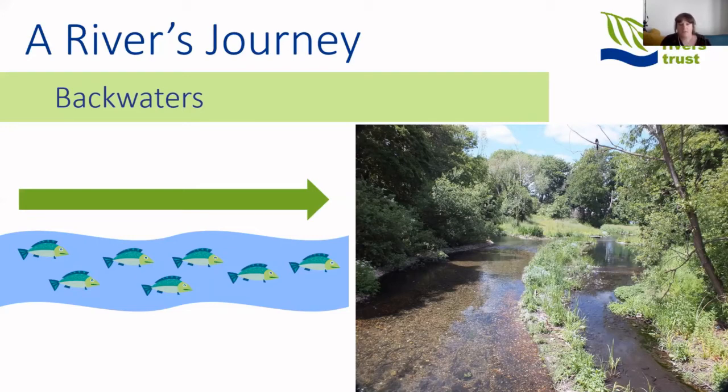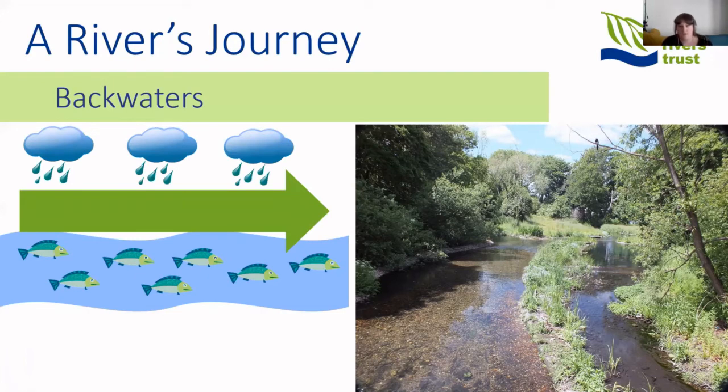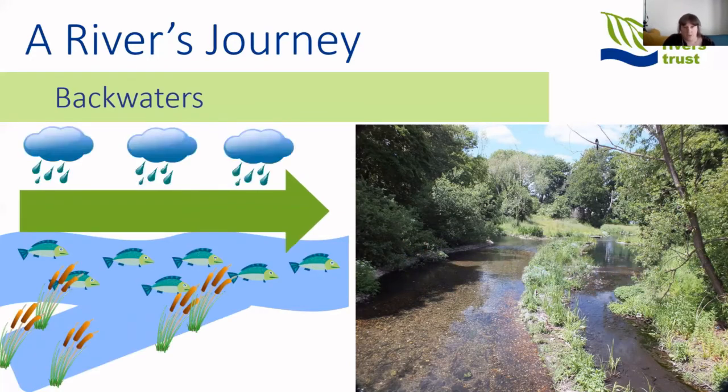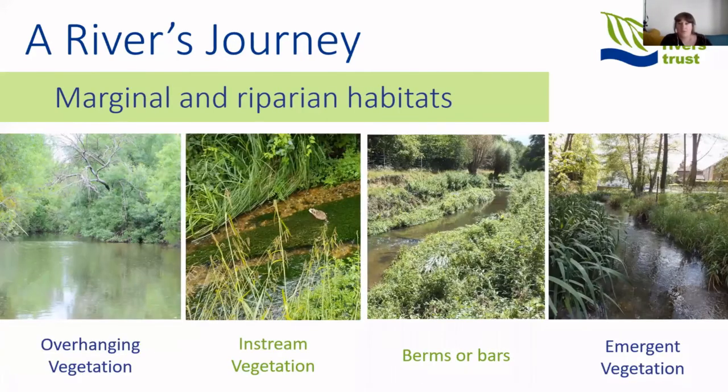Backwaters are slow-moving areas of water usually joined at only one end to the main channel, or with very little flow through them. They are excellent refuges for small fish during high flows after rain and during pollution incidents that can swamp the main channel. When rain increases the river flow, small fish can take shelter in backwaters and not get washed downstream — making them a very important habitat for younger fish who would otherwise be lost from the system.